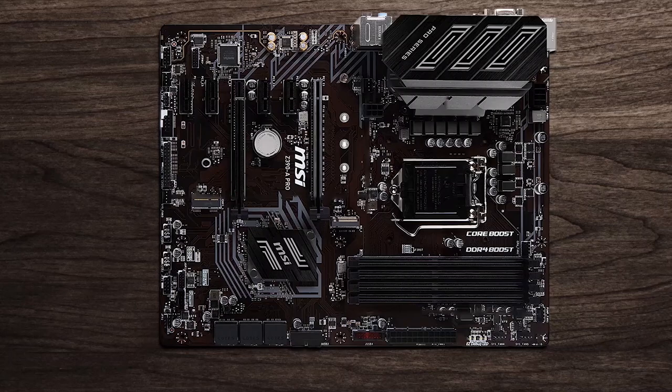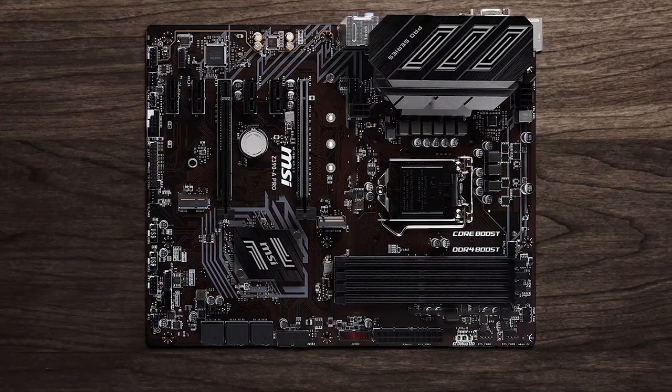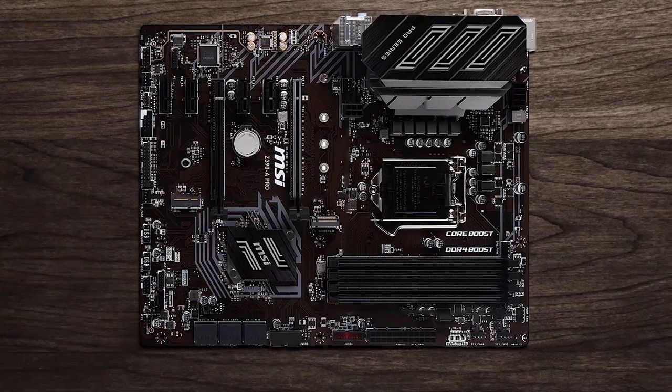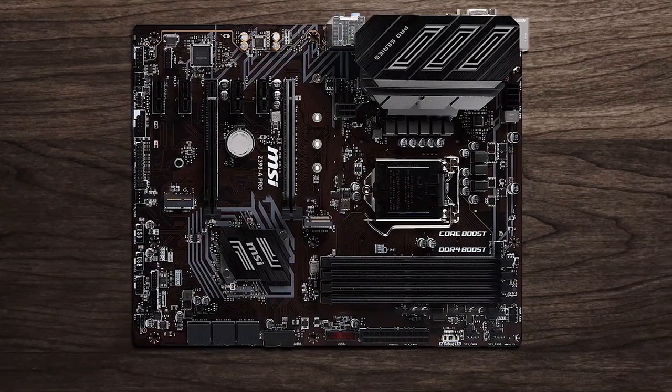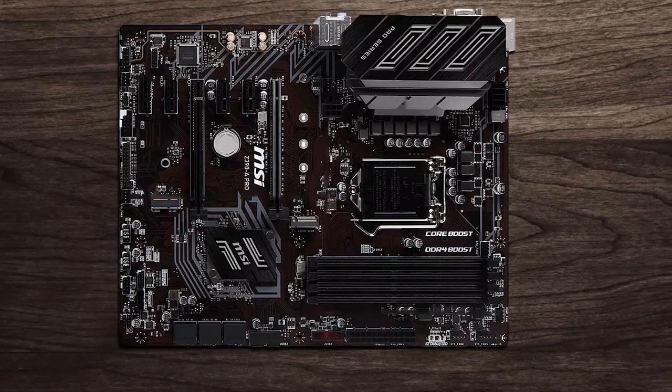Introducing the MSI Z390A Pro LGA1151, which is a top-notch gaming motherboard that delivers exceptional performance and stability. It supports the latest 9th gen and 8th generation Intel Core processors and comes equipped with multiple cutting-edge features, such as dual-channel DDR4 memory, M.2, USB 3.1 Gen2, DDR4 Boost, Core Boost, and Intel Turbo USB 3.1 Gen2.